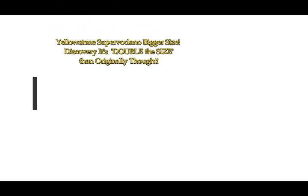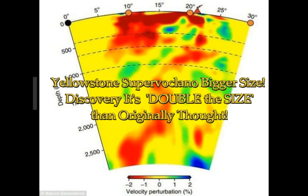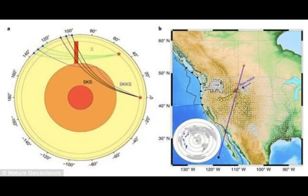The Yellowstone Supervolcano has been discovered to be much bigger in size. Scientists believe it's actually double the size than what was originally thought. USGS scientists report the magma pocket hiding below the supervolcano in the National Park is more than double the size they originally thought, according to their statistics.